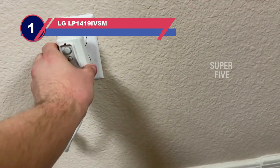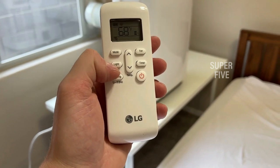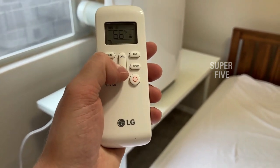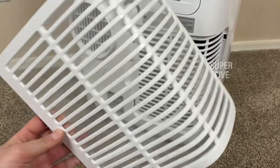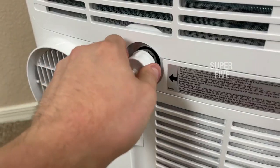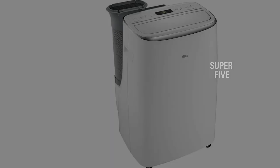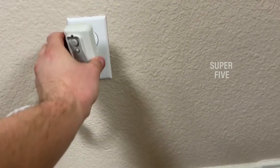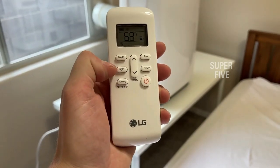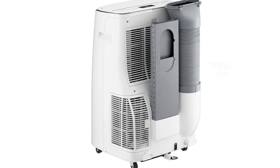Number one: the LG LP1419IVSM 14,000 BTU portable air conditioner is the top choice thanks to its surprisingly quiet operation, smart capabilities, and energy-saving design. Its dual inverter technology uses 40% less energy than similar portable air conditioners, and on its lowest setting the unit is only 44 decibels — significantly quieter than many other units. This portable AC is suitable for spaces up to 500 square feet and is rated at 10,000 BTU DOE. Its sleek outer shell won't be an eyesore in your home.